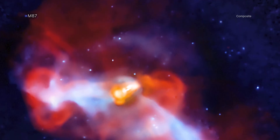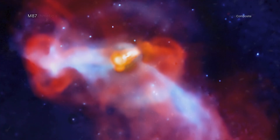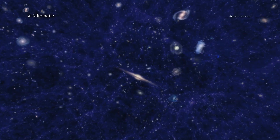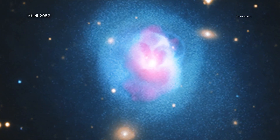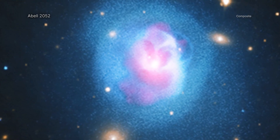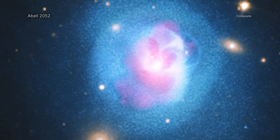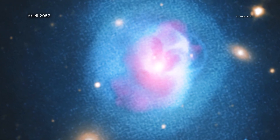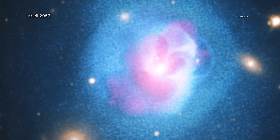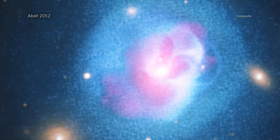These cosmic giants are bellwethers not only for the galaxies, stars, and black holes within them, but also for the evolution and growth of the universe itself. NASA's Chandra X-ray Observatory has observed many galaxy clusters over the lifetime of the mission. Chandra's X-ray vision allows it to see the enormous stockpiles of hot cluster gas with temperatures as high as 100 million degrees with exquisite clarity. This blazing gas tells stories about past and present activity within galaxy clusters.